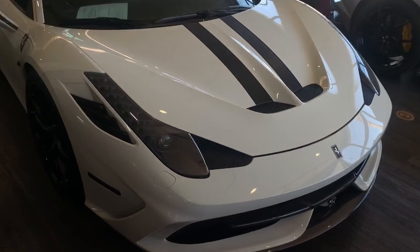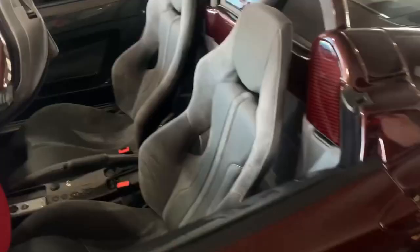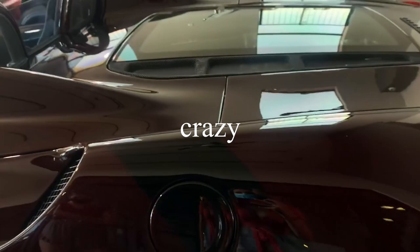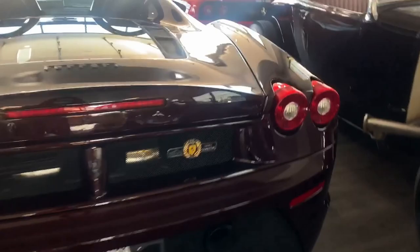So pretty. A full carbon 430 — that's so crazy — with Alcantara seats as well. Me working at Ferrari, I've never seen this before. Even the rims are red carbon fiber. Do you see that mini black stripe? That's so crazy. There's a spider version. This is the craziest 430 I've ever seen. And the crazy carbon fiber diffuser in the 430 — I've never seen this.